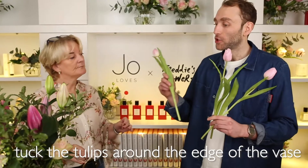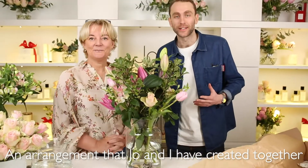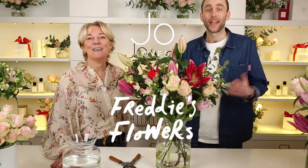And then what we're going to do is tuck the tulips around the edge of the vase creating a nest. Just shoosh it up a little bit. So there we go — an arrangement that Joe and I have created together and it looks absolutely fantastic. From Joe Loves and Freddie's Flowers, enjoy!